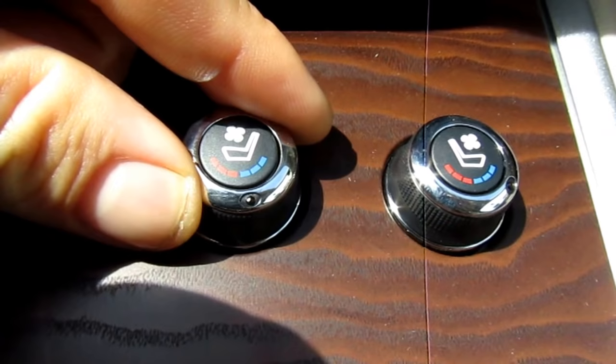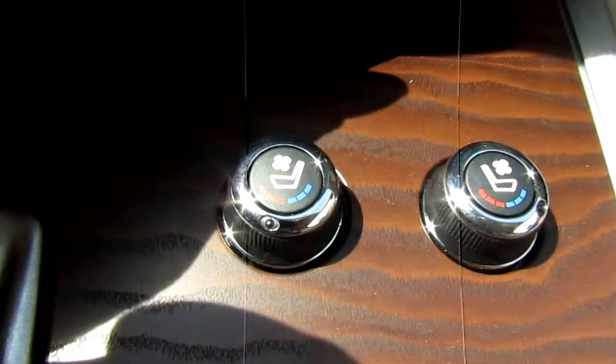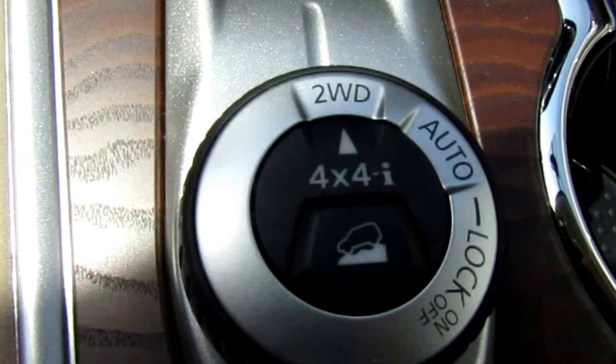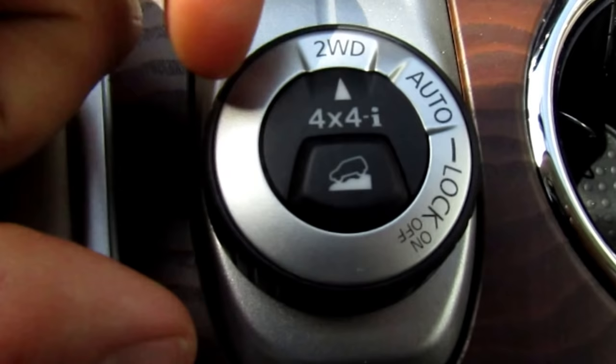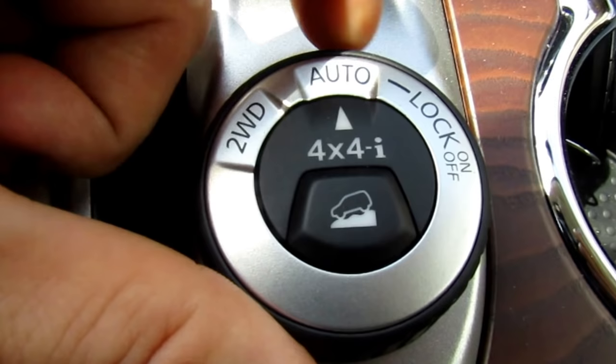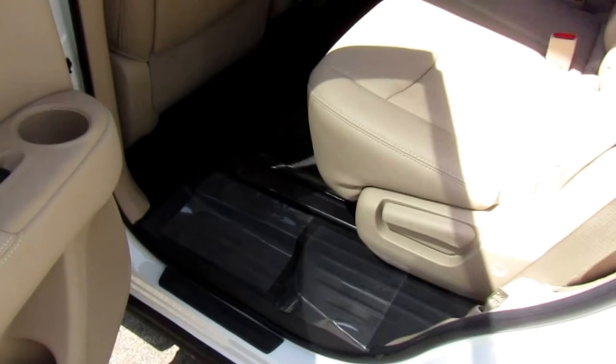Exclusive to this Platinum package are the climate-controlled seats — not only are they heated, but they're also air-conditioned for the front driver and passenger seats. The 4x4 shifter mode selector is right below the gear shifter. You can keep it in two-wheel drive, auto mode, or lock it into 4x4. Hill descent control is in the middle of the knob.